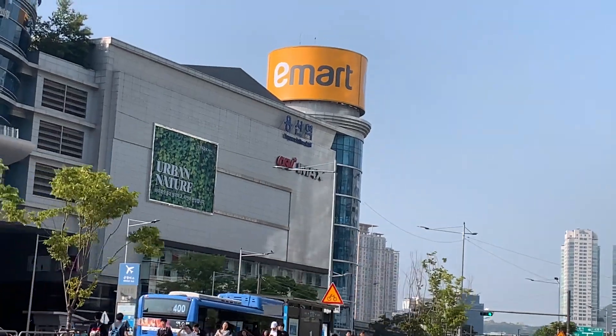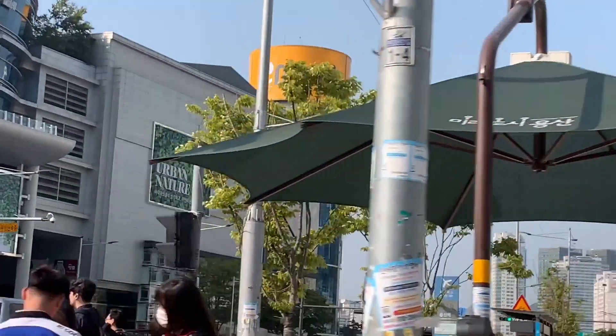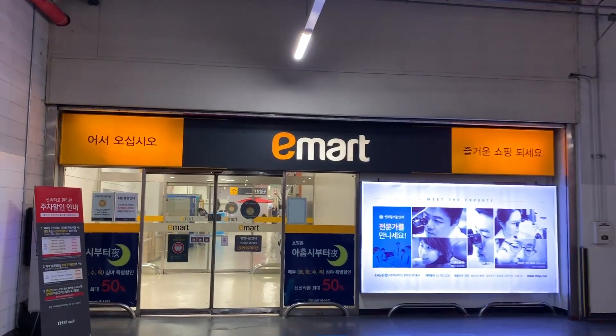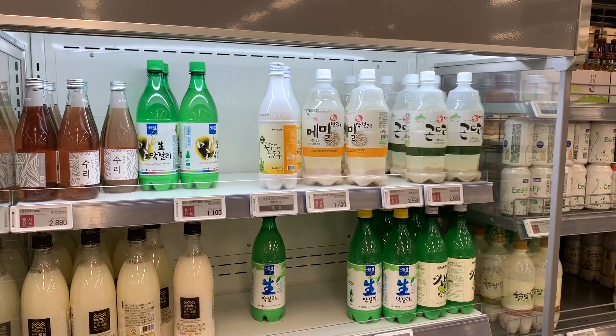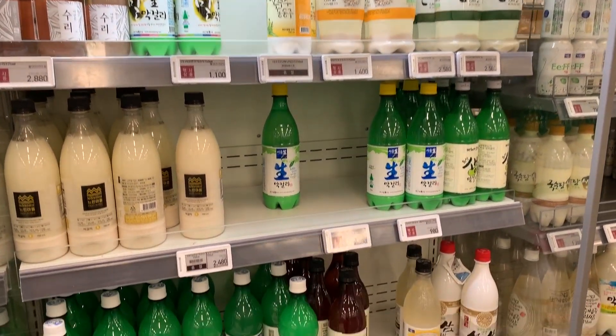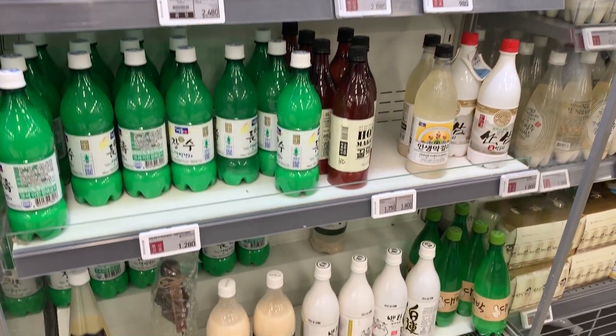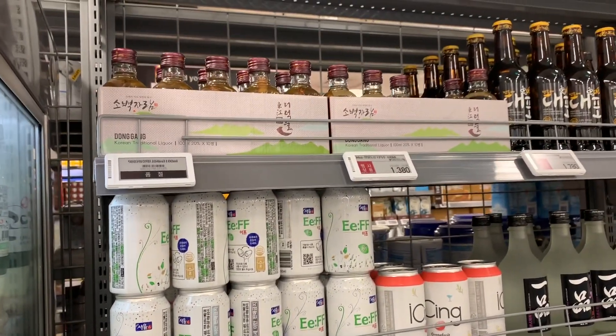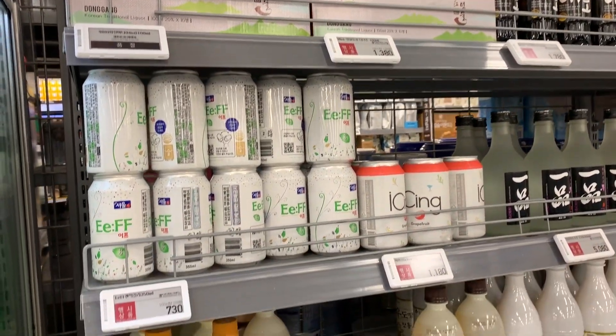Hello viewers, I am in Seoul and I am looking for makgeolli. I want to show you what I found. Yesterday I went to E-Mart in Yongsan and I found a great selection. This huge store has everything and they have quite a good makgeolli selection, so I want to show you my haul.